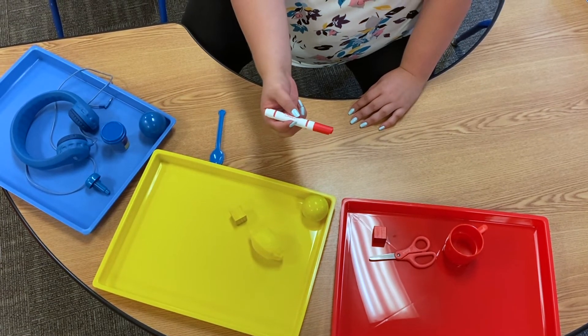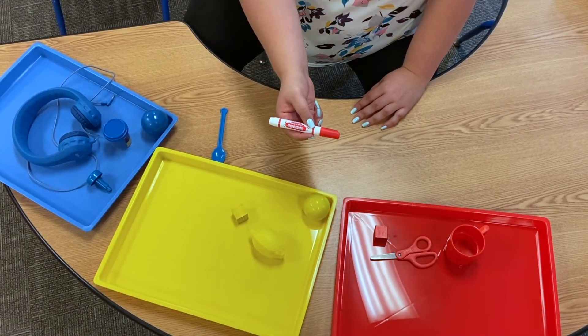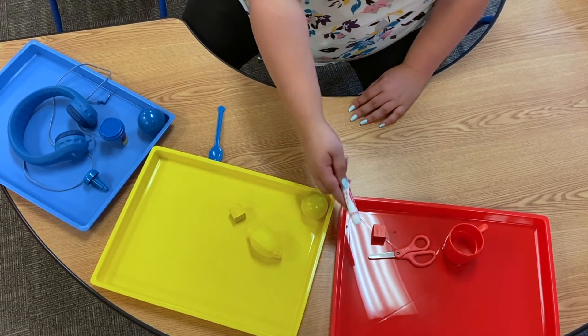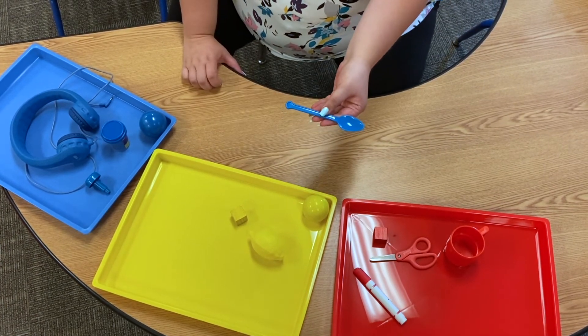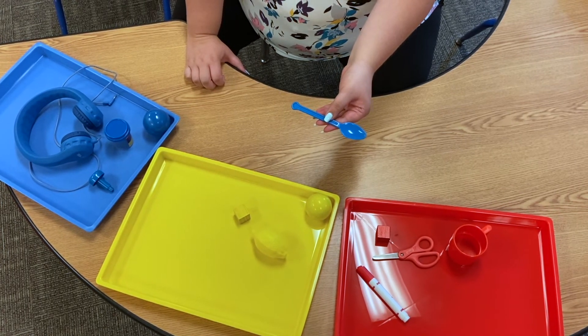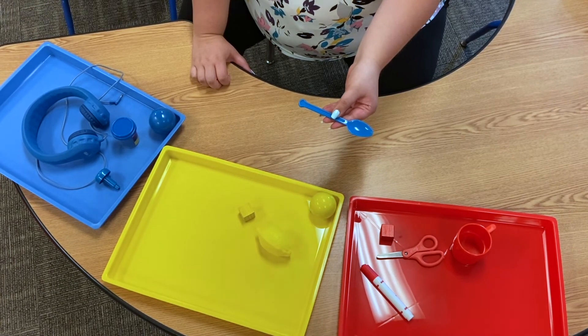This is called a marker. We use these in our art area to color on paper. What color is it? Red. And our last item. This is a spoon. We use these in our dramatic play area to pretend like we're eating. What color is it? Blue.